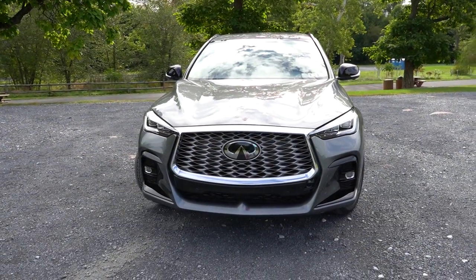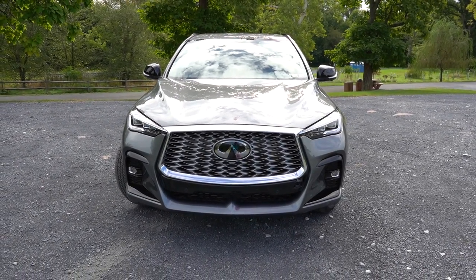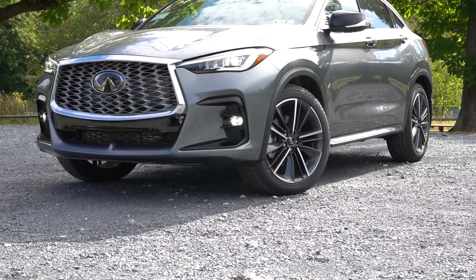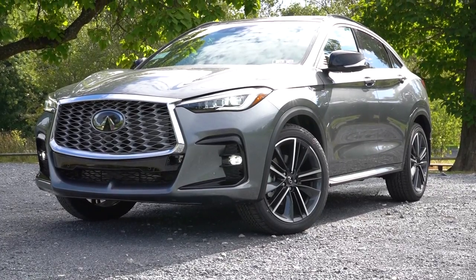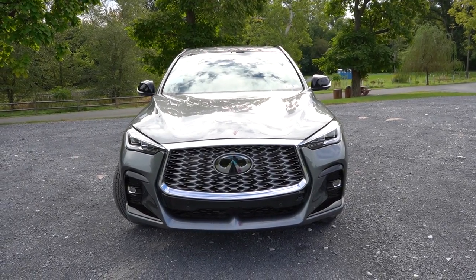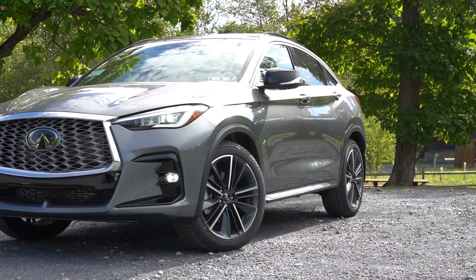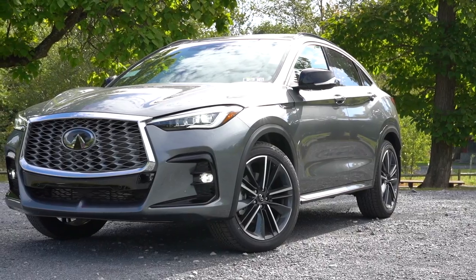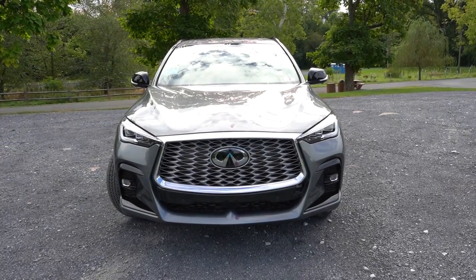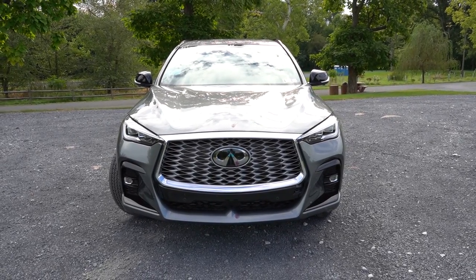Automatic high beams sense a vehicle coming in the opposite direction and automatically dim to low beams, then bump back up when that vehicle is gone — very convenient. Down below, integrated LED fog lights come standard as well. As for the headlights, it's a cube design with an adaptive front lighting system if you go with the Essential or Sensory trim. Essentially, when you're going around a bend at night, those headlights swivel based on the direction of your steering angle — better illuminating what's around that bend. It's really a safety feature in itself. That about rounds out the front end.